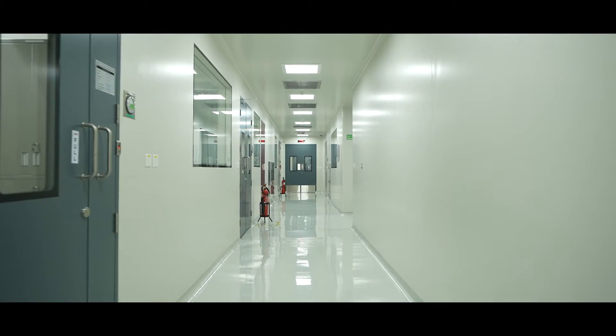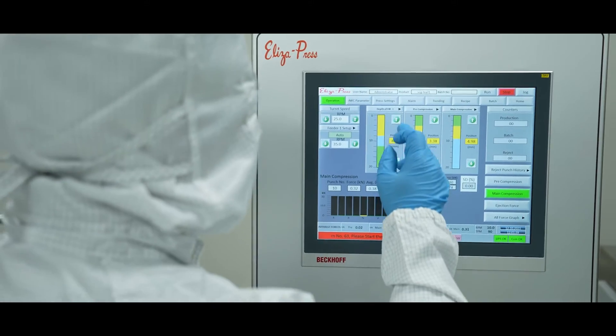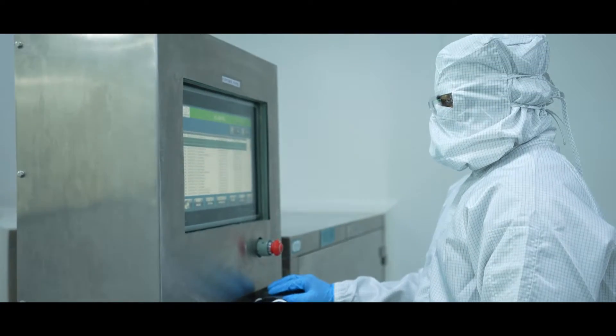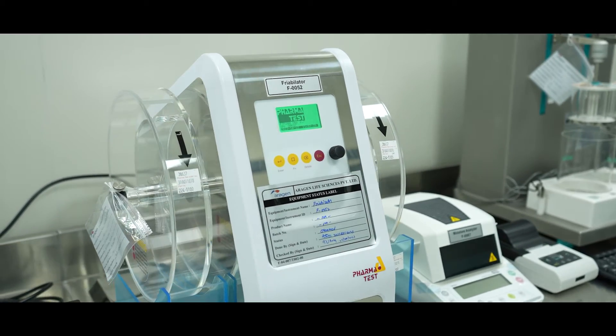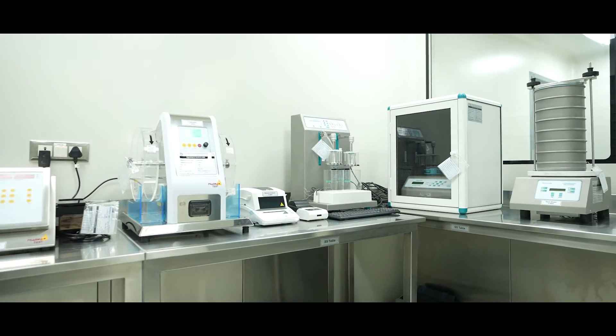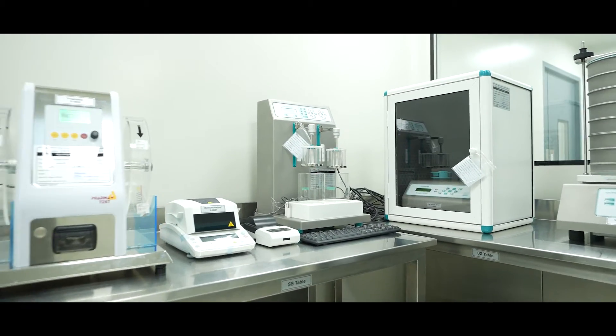The dispensed materials are then transferred to the processing area, where a symphony of cutting-edge technology and skilled expertise blend seamlessly, ensuring the formulation process is executed flawlessly, efficiently and under strict GMP compliance.